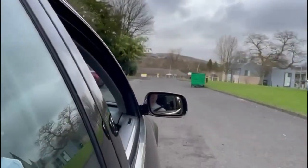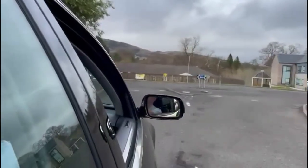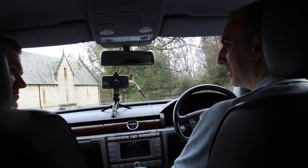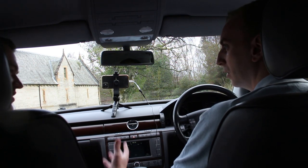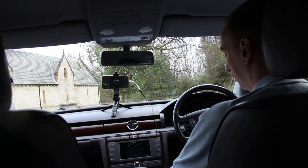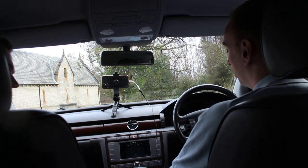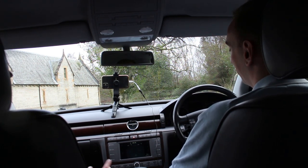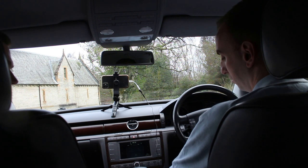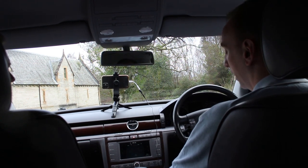The heated seats have six different levels — put it on six and your backside is cooked within minutes. Later models had heated and cooled seats; this one is just heated. Despite being a large car, Liam — a first-time barge owner — enjoys driving it around town. It gets a lot of looks because it's quite rare. Car enthusiasts know exactly what it is, though most people mistake it for a Passat.